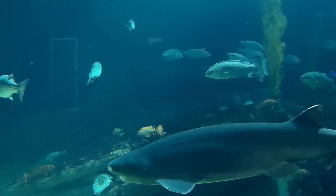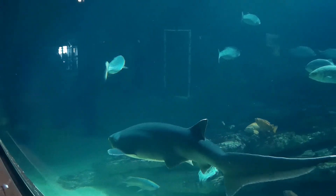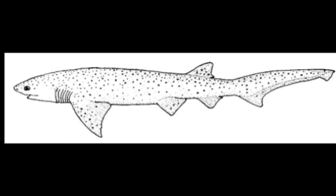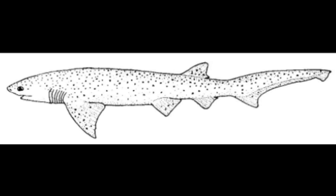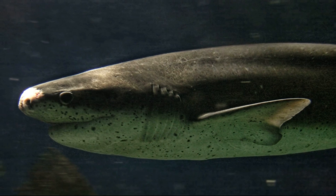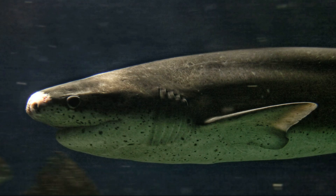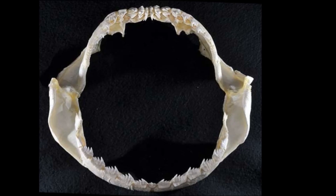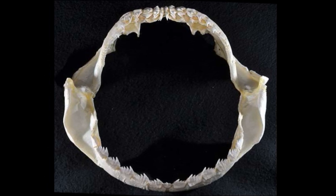Their head is wide with a blunt snout. They have a single dorsal fin on top that is set far back along the spine. The upper portion of their tail fin is much longer than the lower portion and is slightly notched near the tip. Their back and sides are silvery gray or brown and speckled with many small black spots. They are light-colored underneath. The teeth on their lower jaw are comb-shaped, while the teeth on their upper jaw are jagged.